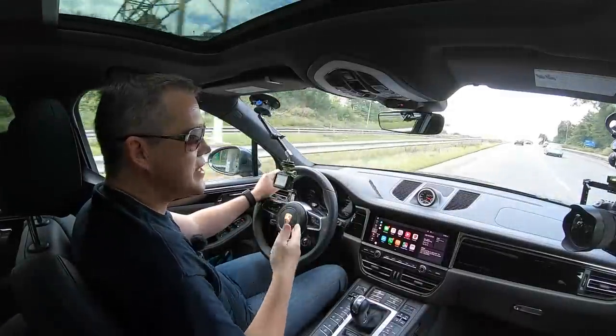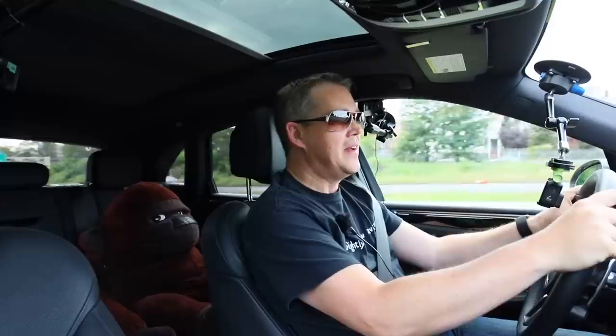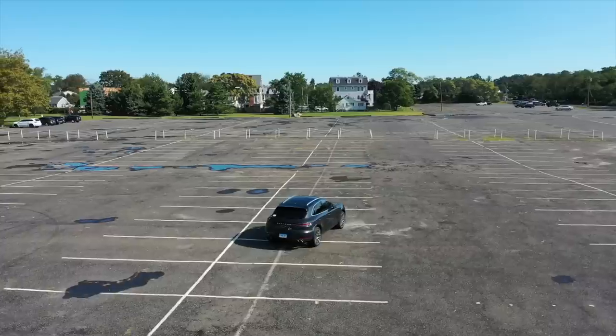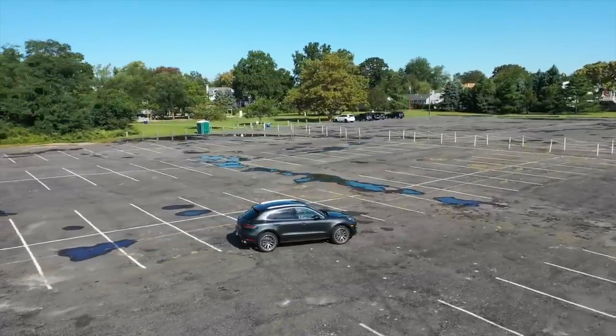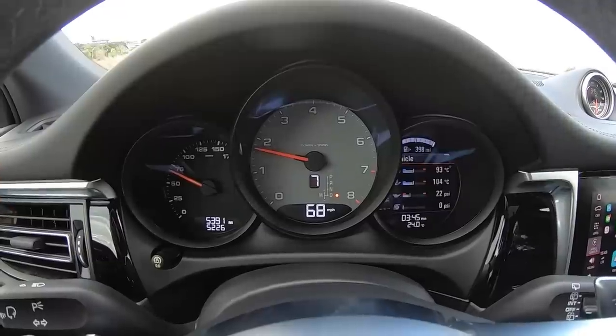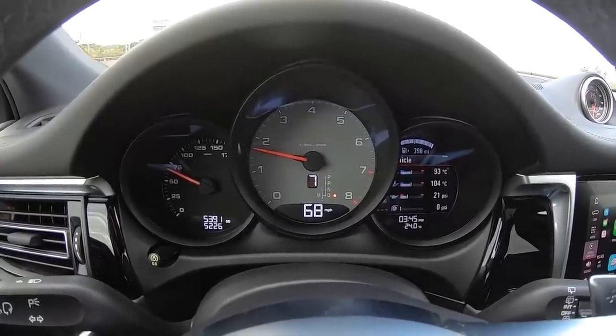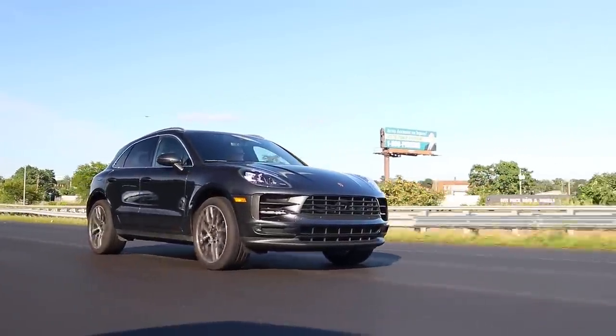Even though this has been the best Porsche I've ever owned, I'm actually trading it in for a 2020 Macan S in a few days. I know I'm crazy, because there's really nothing wrong with this car — it is beautifully configured and I absolutely love driving it. I've already done 5,000 miles in just a couple of months, which shows how much I enjoy being in this car.